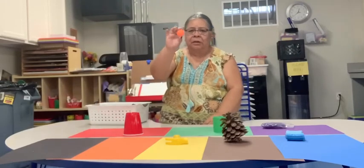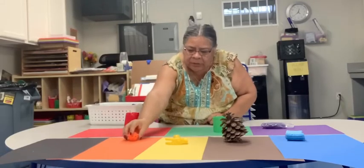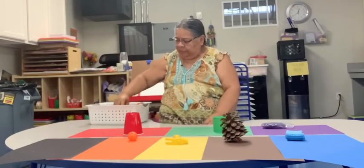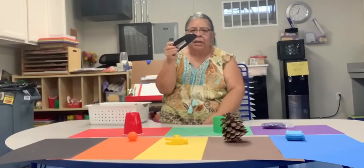Then I have a little ball that is orange. We're gonna put that on the orange piece of paper. And then I have a stapler. It is what color? Black.